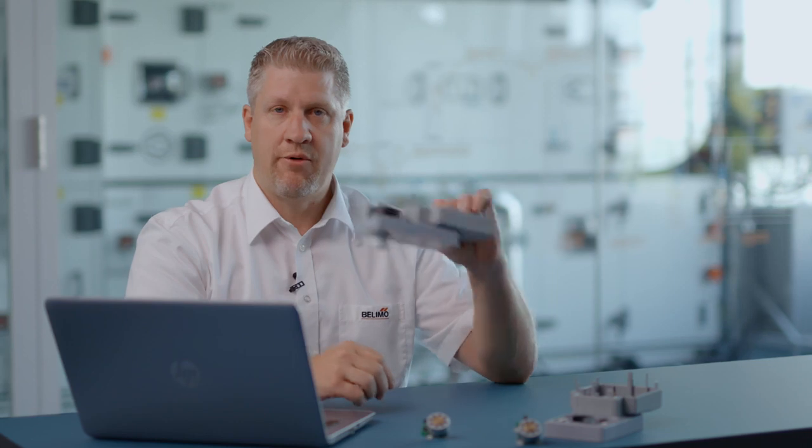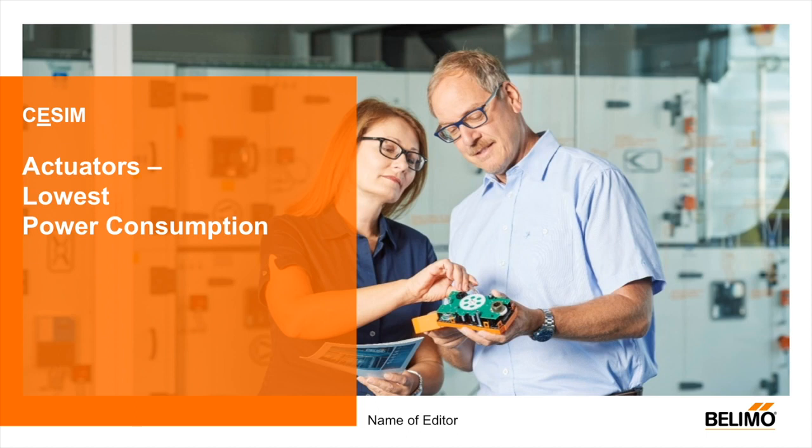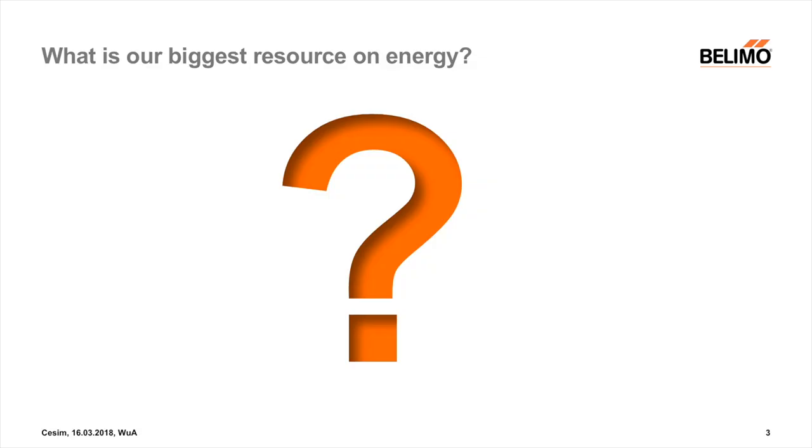Today I would like to show you how small devices have a big impact in our actuators regarding energy. My name is Andreas Wunderlin, I'm head of division product management for valves and actuators. Today we talk about the letter E — energy — and for actuators we talk about lowest power consumption.